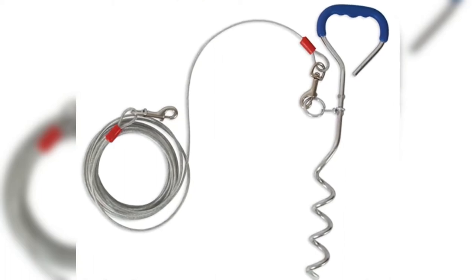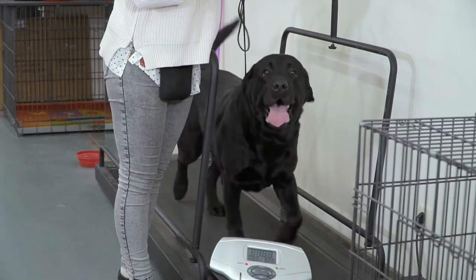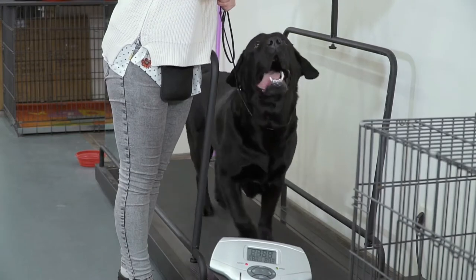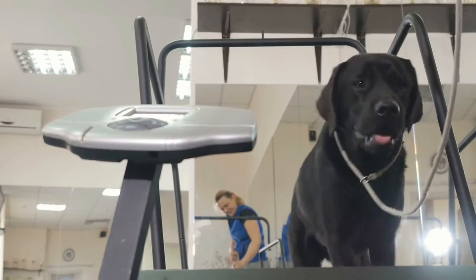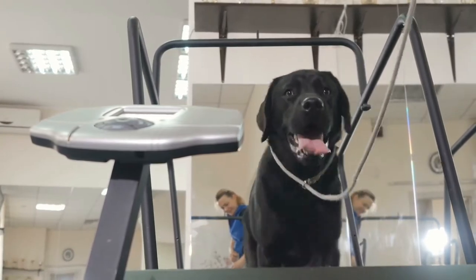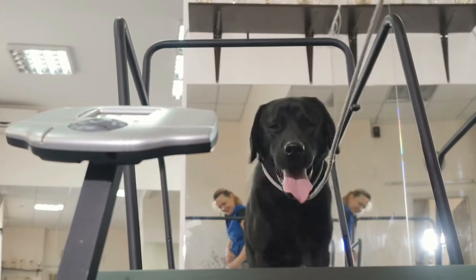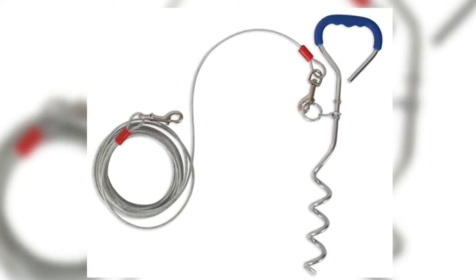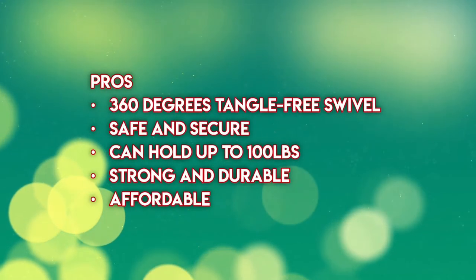This dog leash is also made of strong steel that can hold up to 100 pounds. The cable is coated with cracker-suspended polyvinyl for increased durability. The Pet Mate Easy Turn Stake Dog Runner cable features a 360-degree swivel ring that will allow your dog to roam around the yard freely without tangling. The rubber wide-grip handle that it is equipped with allows easy and stress-free installation.